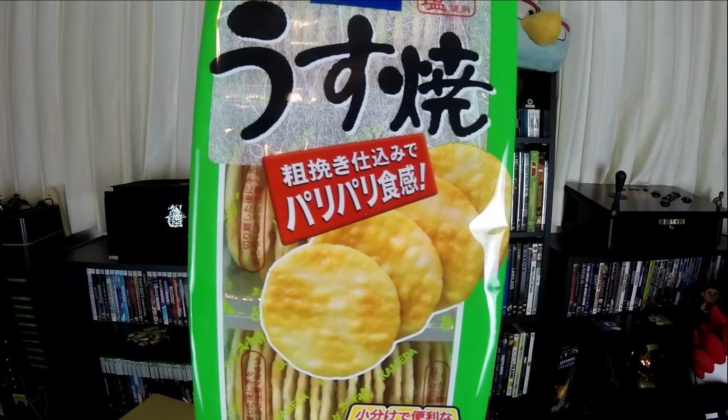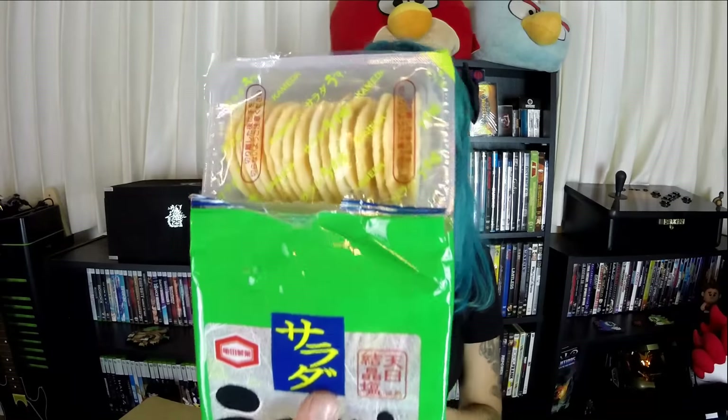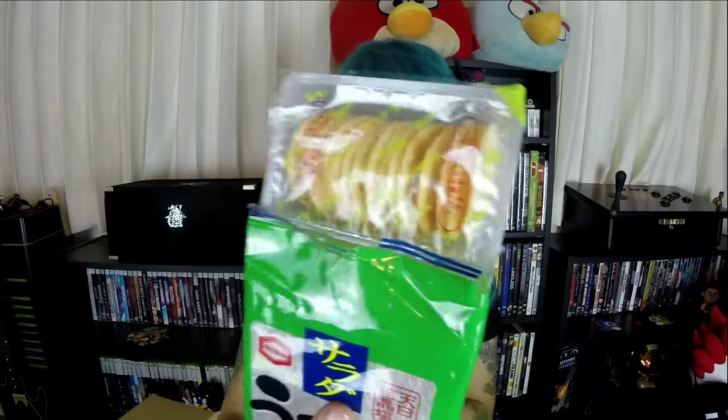Usayaki salad — these are basically rice crackers. Here's what they look like. There are individual sections, which is really nice so they don't go stale as quick. I don't like it — it's just super salty, not really my cup of tea.